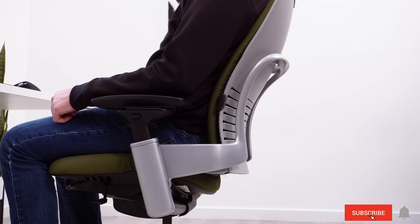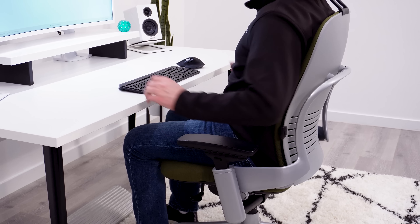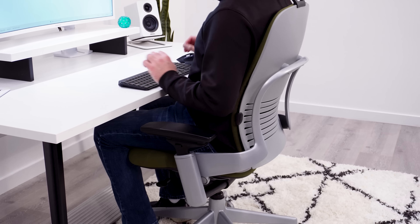You can get lucky and find a chair without this adjustment that fits you, but that's a bit of a dice roll. One thing to think about if you're taller is that some seat sliders will create a gap between the back of the seat and the backrest, which introduces another problem of not being properly supported in that area.